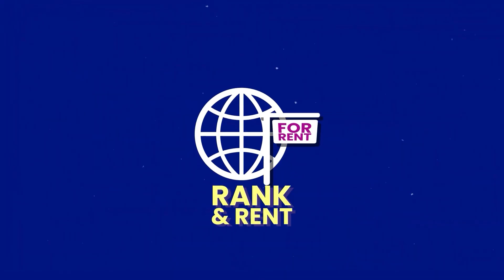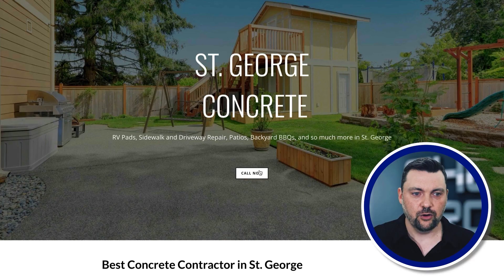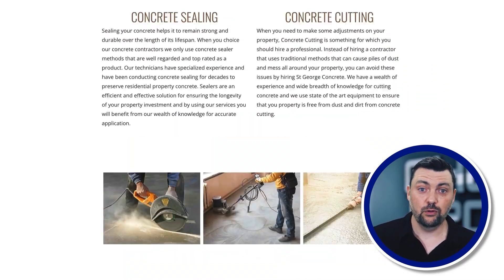Number two is called rank and rent, or lead generation. You go out and get sites ranked on Google. I follow a guy named Nick Wood who teaches this a lot — I haven't paid for his course, but I follow his content. He shared one of his sites where he ranked a St. George concrete website, and then rents that site out to concrete providers in the area for $500, $1,000, or $2,000 a month. The great thing is you can build websites inside HighLevel.